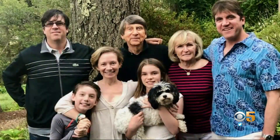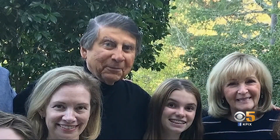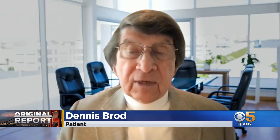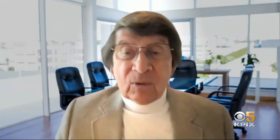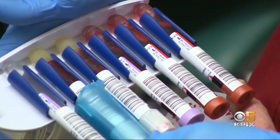Meet Dennis Broad — husband, father and grandfather. In 2014, this retired attorney from Marin got some bad news: he was diagnosed with a very severe case of prostate cancer. Dennis chose surgery. After the operation, there was no evidence the cancer had spread, and his medical team was anticipating a cure. But a year later, something in his blood told a different story. A PSA test revealed a suspicious sign that cancer cells were hiding somewhere in his body.